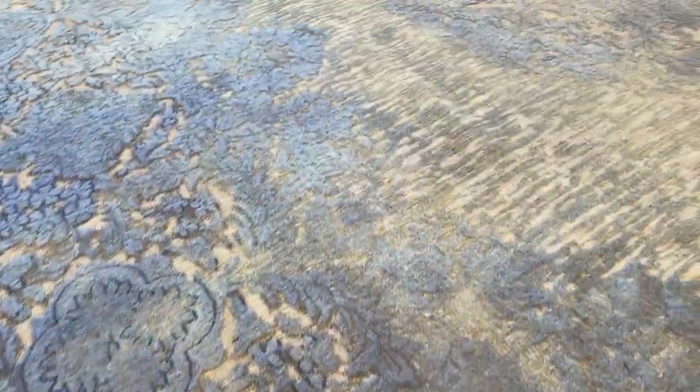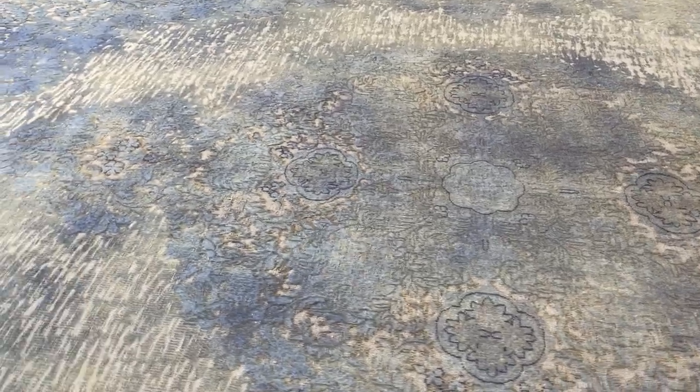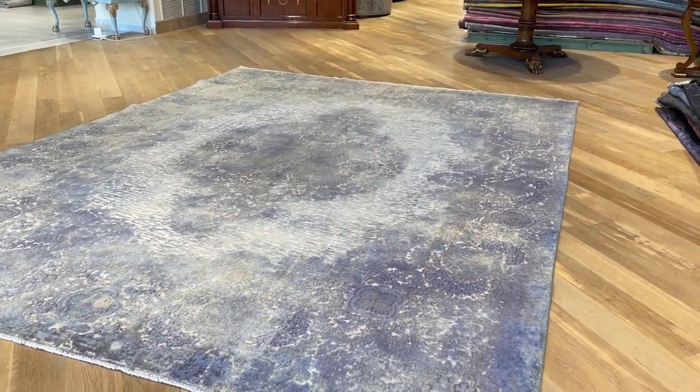Let me show you a close-up. This is what we always explain to people: each carpet has its own story. They all need a video to explain them properly, especially vintage carpets that are so old and have so much history behind them — the look, the feel, what's been done to them.